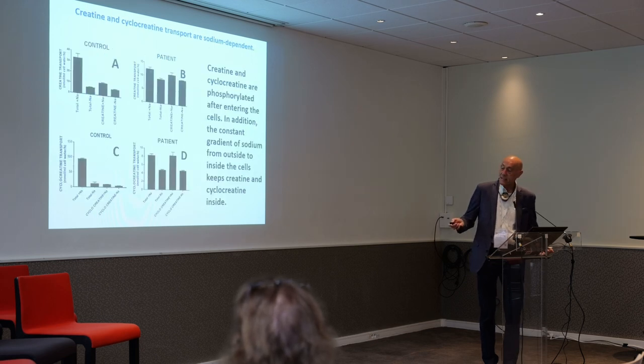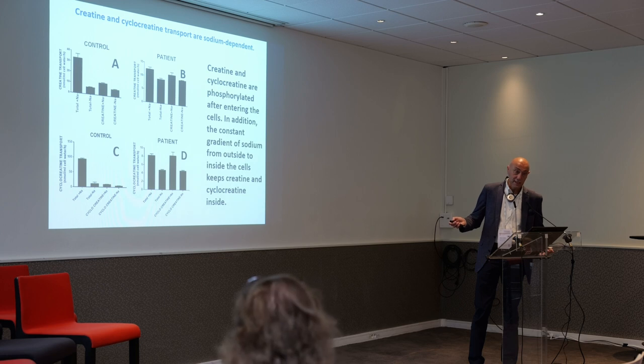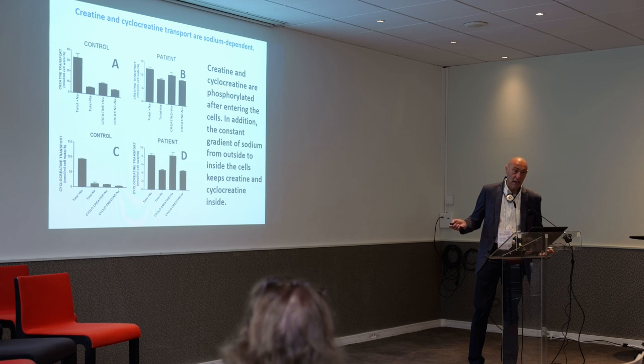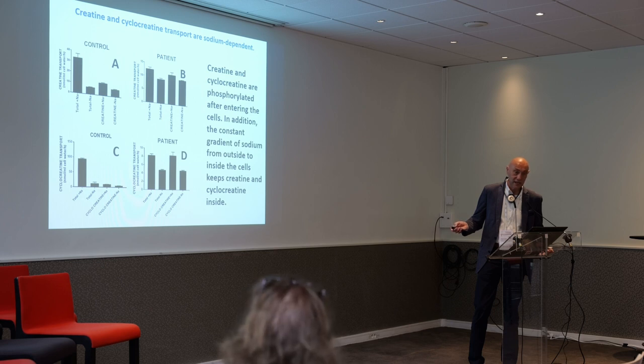Why does creatine stay inside the cell? You can see that it goes out of the cell, but most of it remains inside. The reason is: number one, once creatine and cyclocreatine are inside the cell, they become phosphorylated — a chemical change that makes them different and keeps them inside the cell. Second, there is a constant gradient of sodium from the outside to the inside of the cell that keeps them inside.